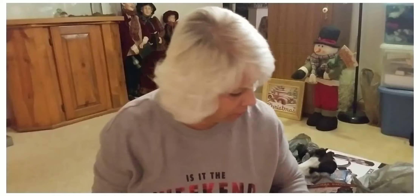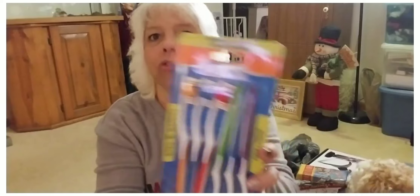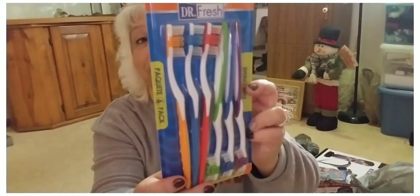I figured Walmart would be a lot busier than what they were. I know we went last night but it didn't seem quite as busy. I picked up Extra Value Super Precise Dr. Fresh toothbrushes.